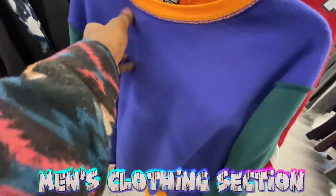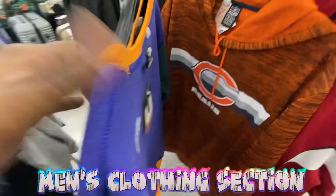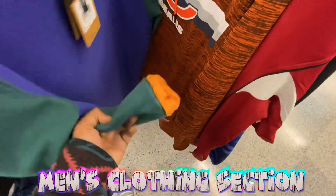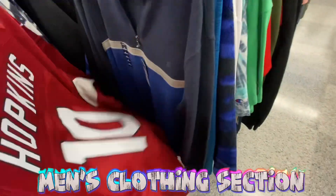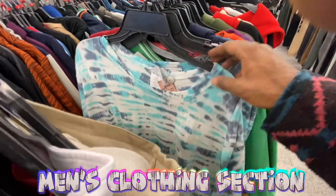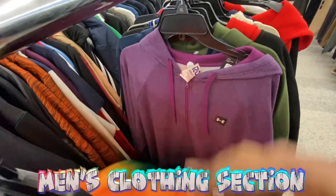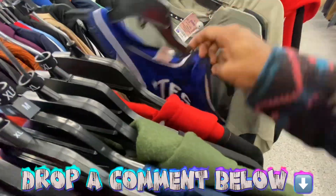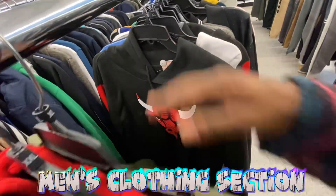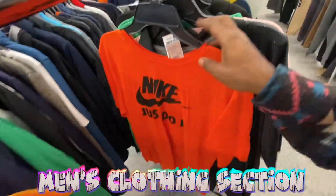Got a North Face hoodie here — somebody put it inside out. Basic North Face logo on front and back, retails for 65 dollars. The Ross tag isn't visible so can't confirm the price, but most of their hoodies go for around 25 bucks — not bad. Asking y'all in the comments: would you have picked up anything we found today? Already in size extra large now — seeing more Adidas and Nike shirts.